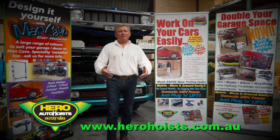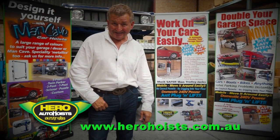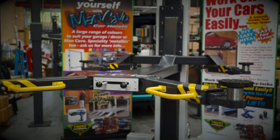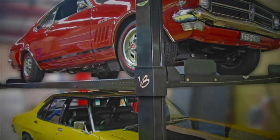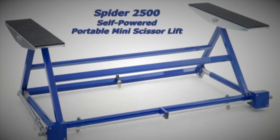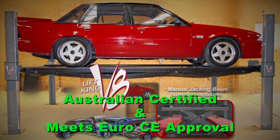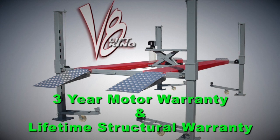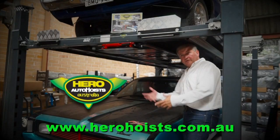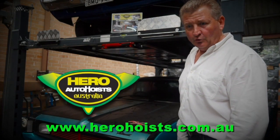How would you like to double your garage space and work on your cars easily? Bring in your own hero with a Lift King hoist. Easy to install models in one, two and four post styles. Check the very nifty Spyder 2500 portable mini scissor lift. Hero Hoists are either Aus certified or carry the Euro CE — your guarantee of quality construction and reliability. I regularly stand under my Lift King, so when you need a bit of a lift, why don't you go stand under yours?